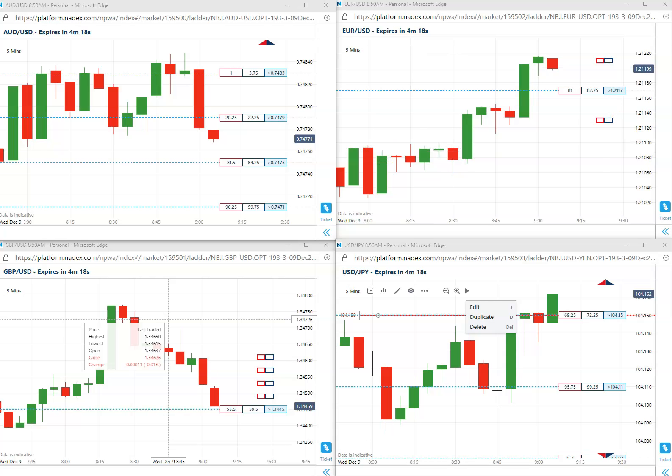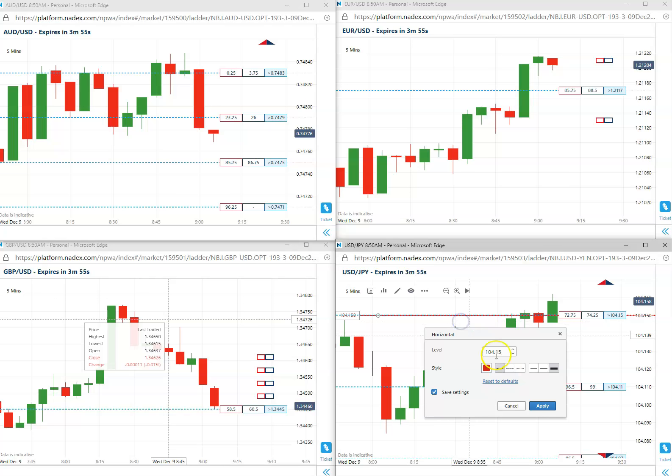Good morning everybody. Today is December 9th of 2020. First trade out of the gate is going to be a buy right out of the gate at 15. US Yen 5 minutes, 104.15. Still a nice premium in there. 104.15 long.